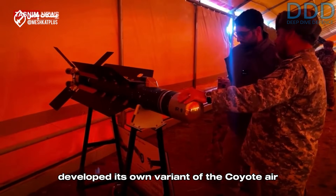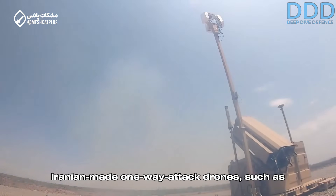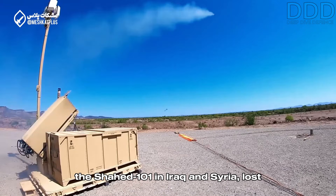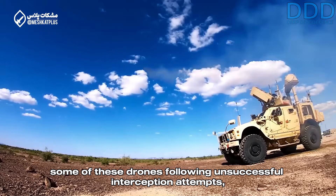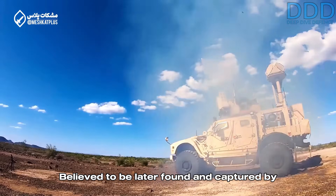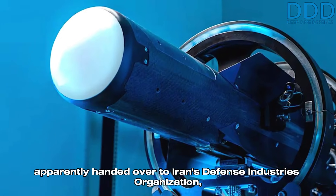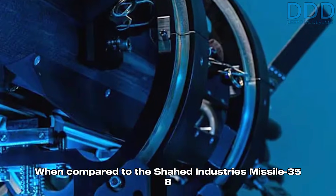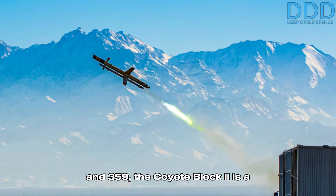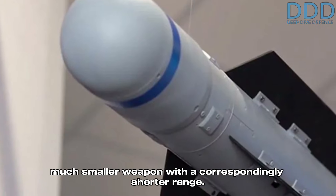Separate from Iran's domestically designed turbojet-powered air defense drones, the country's Defense Industries Organization developed its own variant of the Coyote air defense drone. It is believed that U.S. forces, which had deployed the Coyote Block 2 to intercept Iranian-made one-way attack drones such as the Shahed 101 in Iraq and Syria, lost some of these drones following unsuccessful interception attempts. They were later found and captured by Iranian-aligned local forces and handed over to Iran's Defense Industries Organization, which then reverse-engineered the design. Compared to the Missile 358/359, the Coyote Block 2 is a much smaller weapon with a correspondingly shorter range.